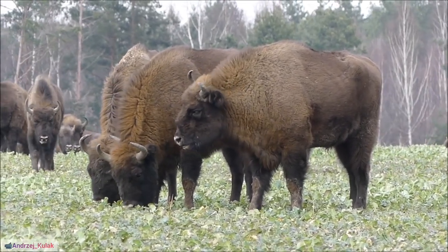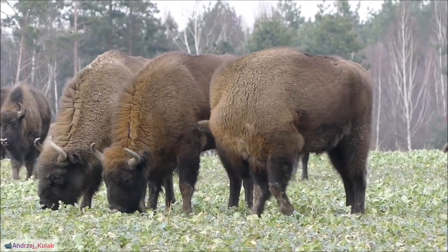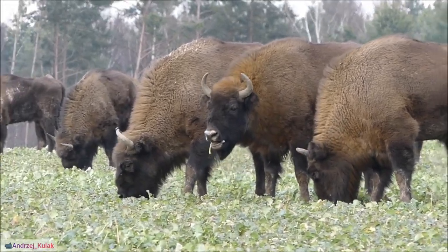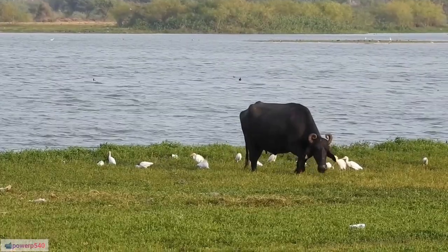27. The water buffalo, being domesticated, has various breeds adapted to specific regions, such as the Murrah and Nili-Ravi breeds in South Asia.